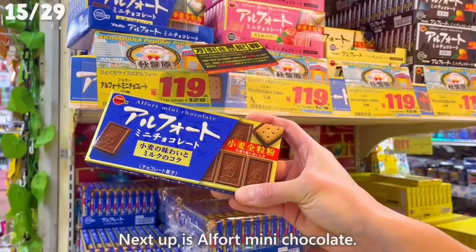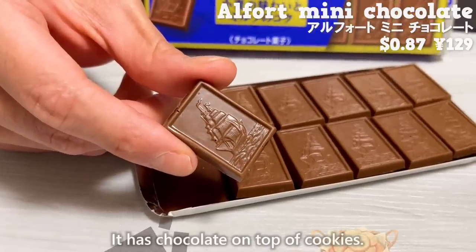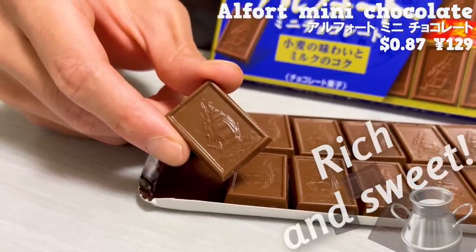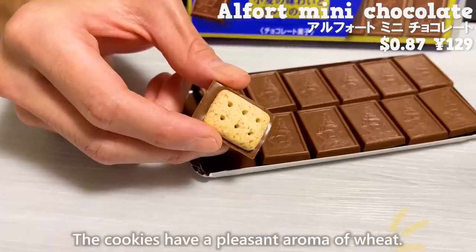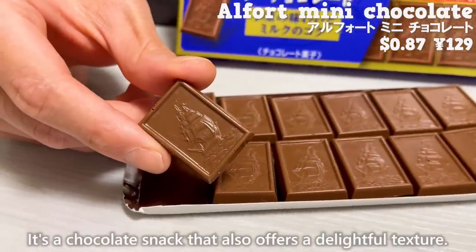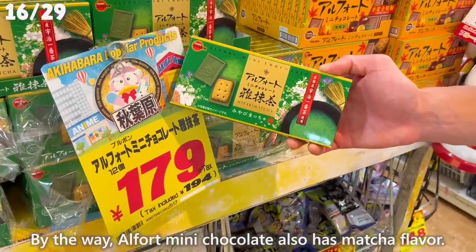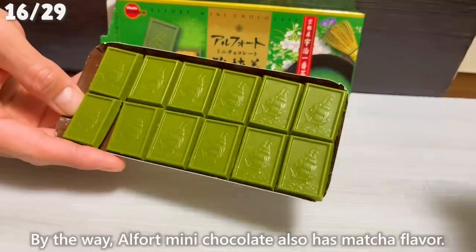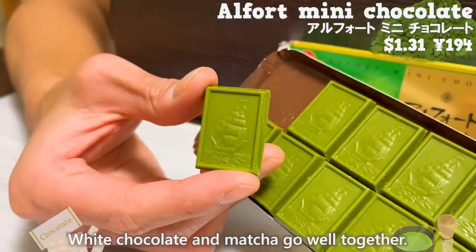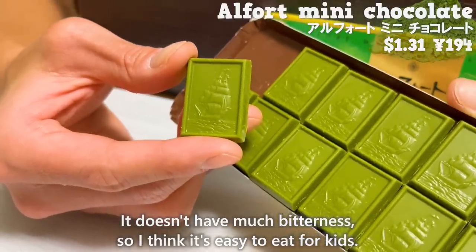Next up is Alfort mini chocolate. It has chocolate on top of cookies. The chocolate has a rich and sweet milk flavor, and the cookies have a pleasant aroma of wheat — a chocolate snack that also offers a delightful texture. Alfort mini chocolate also has a matcha flavor; white chocolate and matcha go well together, and it doesn't have much bitterness, so it's easy to eat for kids.